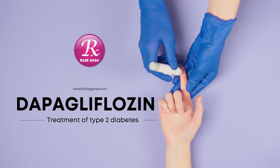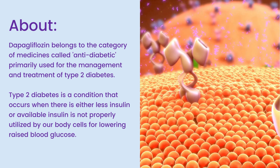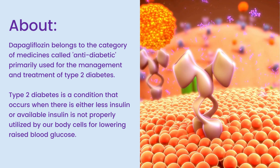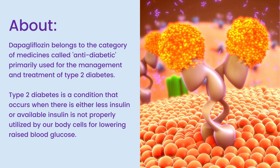Welcome to my channel RxSam2020. Today we discuss a drug named Dapagliflozin. Dapagliflozin belongs to the category of medicines called antidiabetic, primarily used for the management and treatment of type 2 diabetes. Type 2 diabetes is a condition that occurs when there is either less insulin, or available insulin is not properly utilized by our body cells for lowering raised blood glucose.